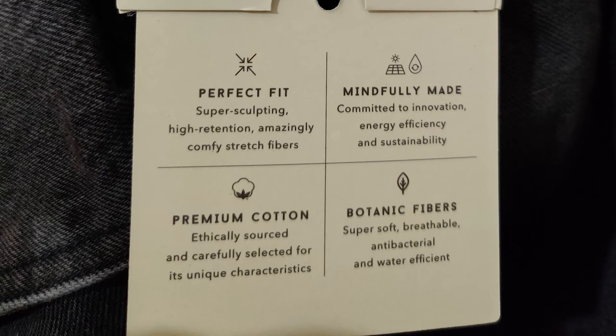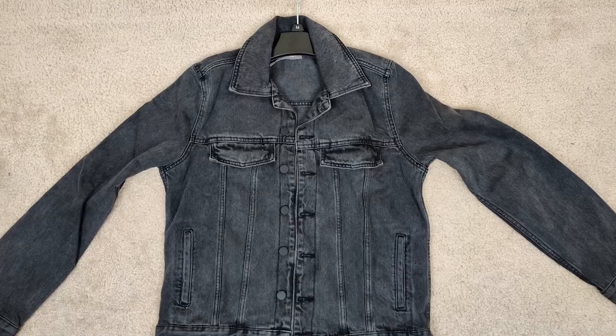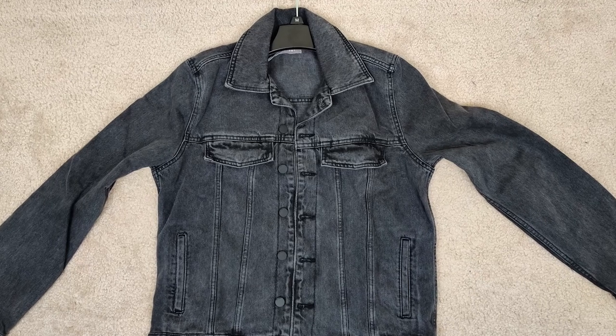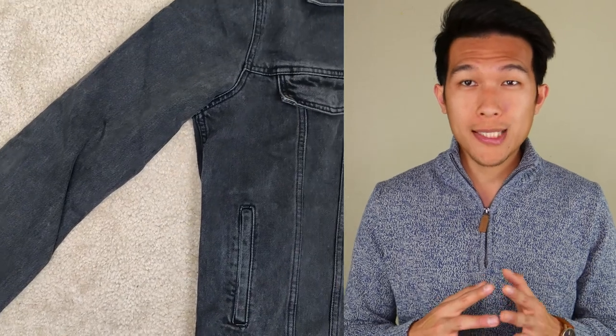First off, when you buy this jacket there's a little envelope that came with the tag stating the company's mission, which is pretty neat. The color that I got is called 'Cosmic,' which is a mix between dark and light gray. I'm about 5'11" weighing 156 pounds and the size that I got is a small. I really love this color because it gives off that retro bad-boys type of vibe.